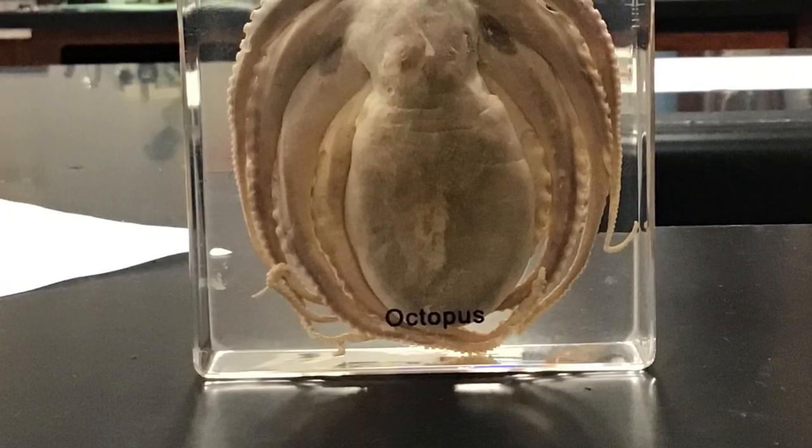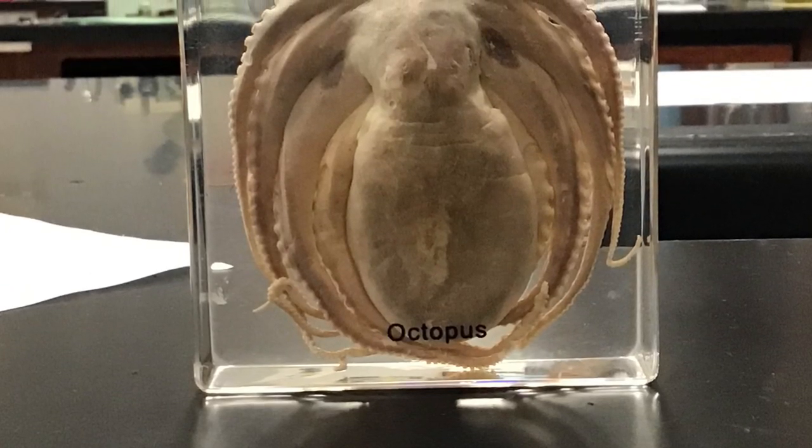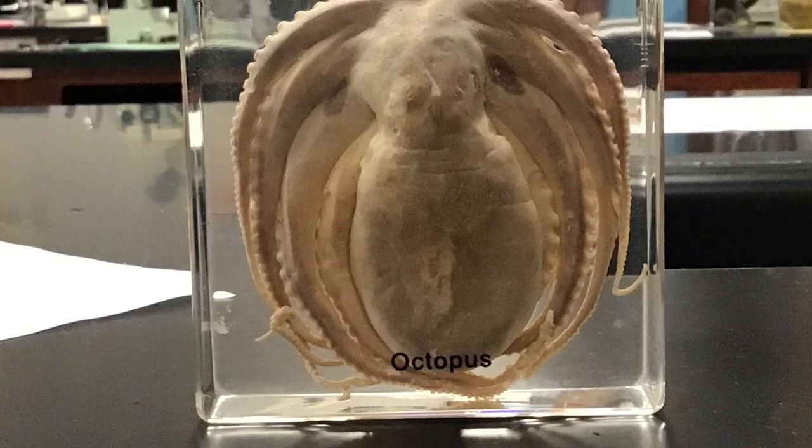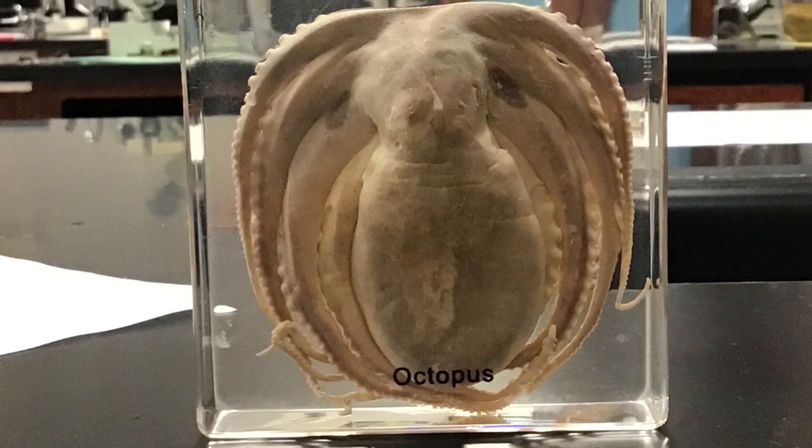Hello everyone and welcome to my YouTube channel, The Mighty Spicers Bee. Today we are going to be looking at an octopus under a stereoscope microscope. Let's go.